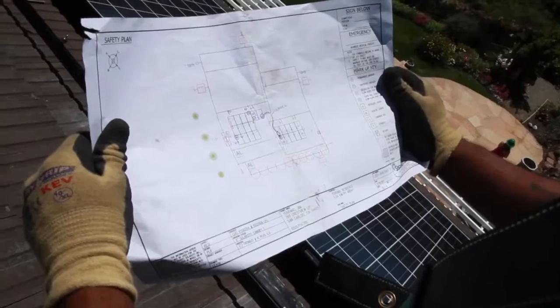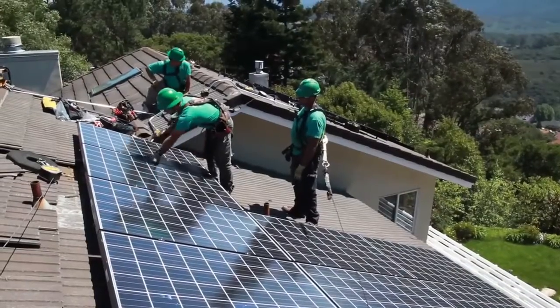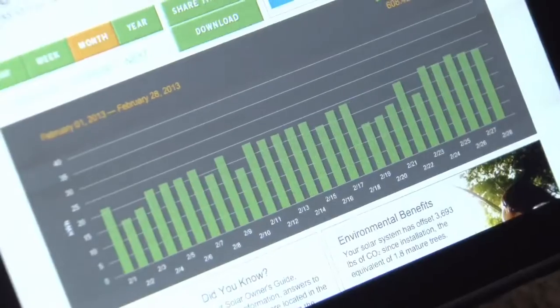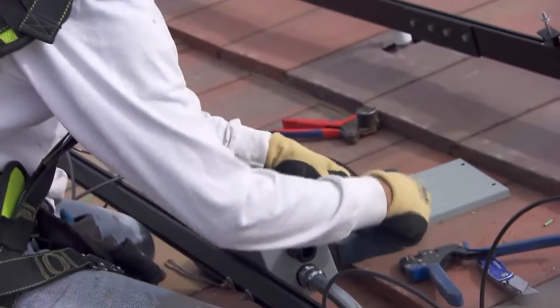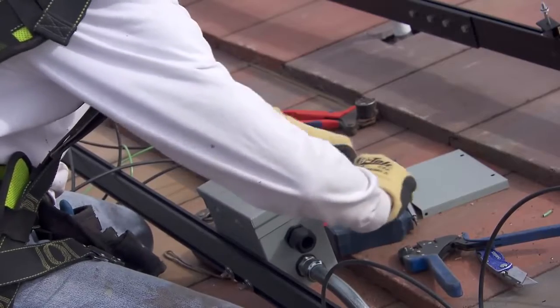When we partner with home builders, we offer a fully comprehensive solution from design to installation to financing to ongoing maintenance and monitoring for the full 20 years. SolarCity's whole business model just made a ton of sense to us. They came down as a company that was reasonable and willing to work with us and create a program that would work for us and our customers. It's a one-stop solution for homebuyers — it gives them peace of mind that a company is going to handle the entire process.